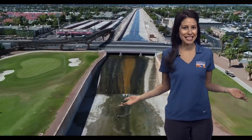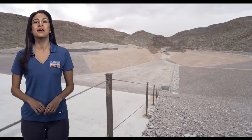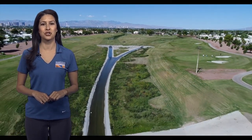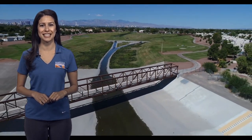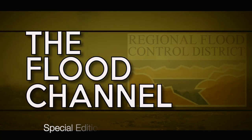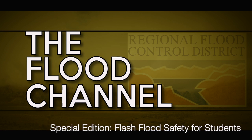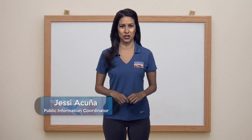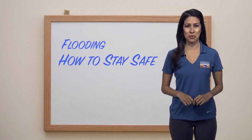Have you ever seen a structure like this? What about this one? Maybe you've played in a park like the one I'm standing in. These are all flood control facilities and they are built to protect you and our community from flash floods. Thanks for joining me. My name is Jessie and I'm from the Regional Flood Control District. Today we're going to learn about flooding including how to stay safe when it happens.